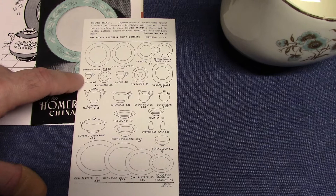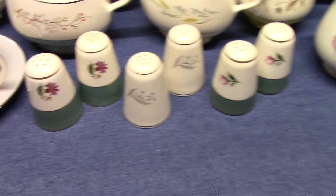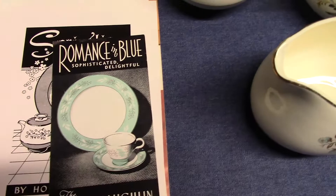The Demitasse cup is a modified version of the Jubilee Demitasse cup — they just changed the handle. And we can see some Jubilee shape shakers that were picked up for Cavalier lines.